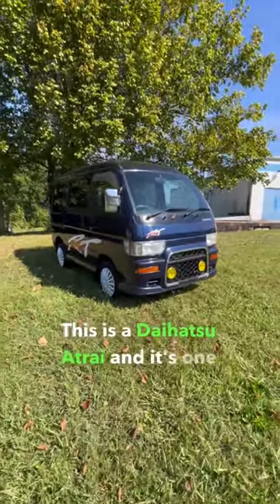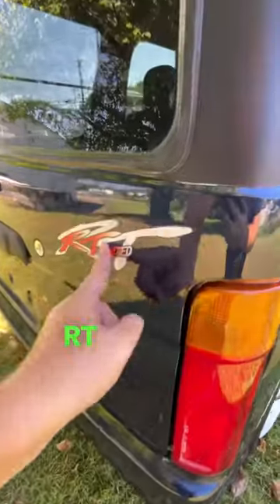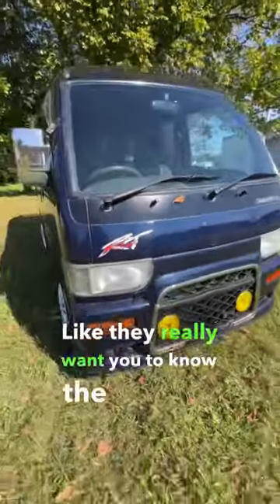This is a Daihatsu Atrai, and it's one of the raddest K-Vans. Starting with the exterior, this thing is an RT Limited. You can tell it's an RT Limited because of the way it is — because of the massive graphics. They really want you to know the spec.